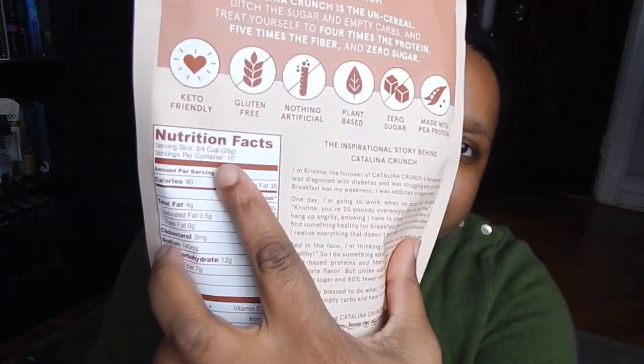They put the serving size in grams as well, because when you measure with measuring cups it's not always perfectly level, so I do like to weigh it. There is a misprint on the nutritional facts — it says three-quarters of a cup is 26 grams, but it's definitely not; 255 grams is the correct weight for three-quarters of a cup. So just note that there is a misprint. Otherwise, for three-quarters of a cup you get 90 calories, four grams of fat — it is a little carby, but you can fit it in if you plan your day right — five net carbs, and eight grams of protein.